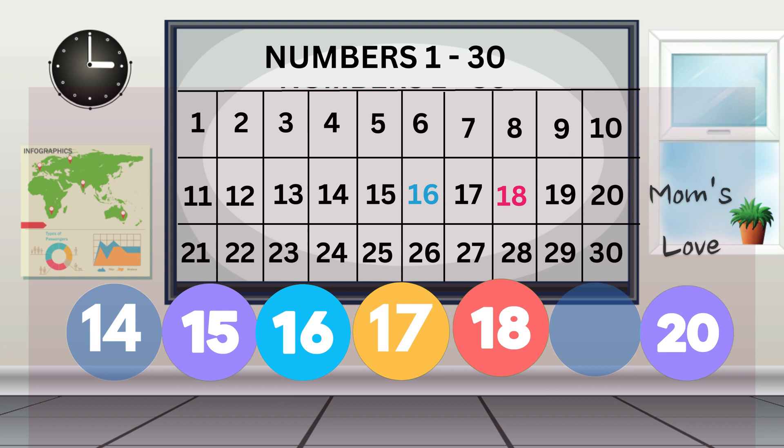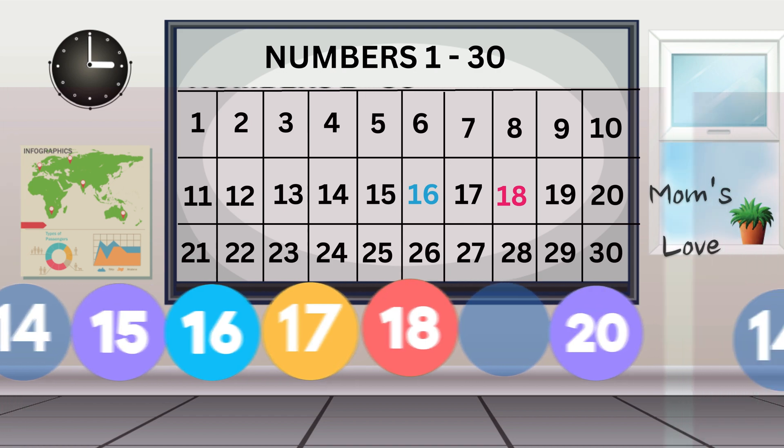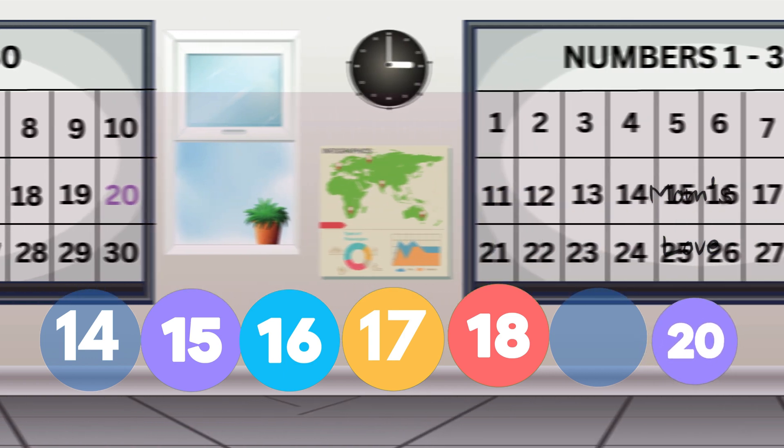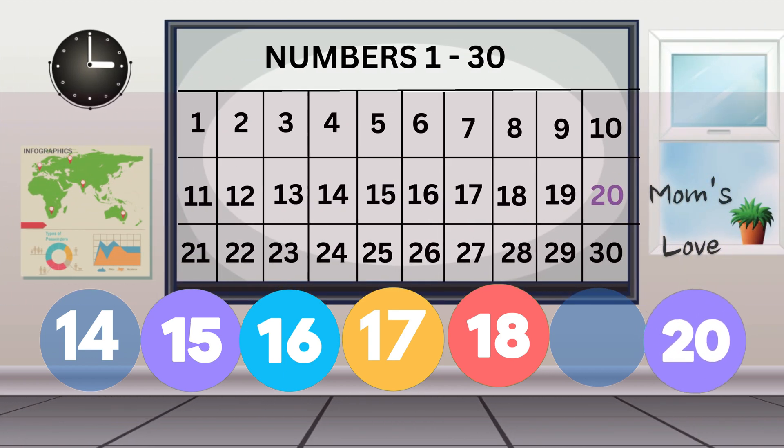Great work! Now, let's answer the last question! What is the number before 20? Find the answer using the number chart! The number before 20 is 19! You are awesome!